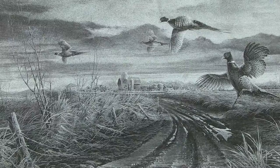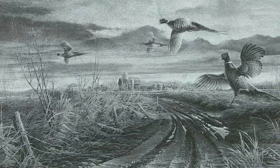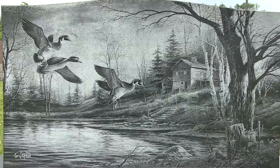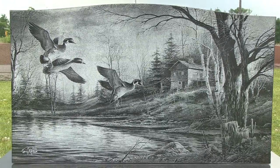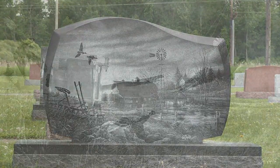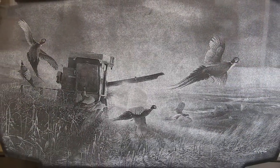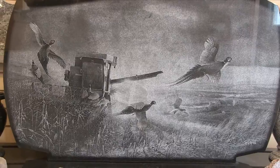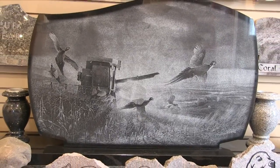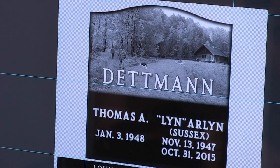Also, Sunburst Memorials has exclusive rights to a selection of Terry Redland paintings. Terry's paintings of wildlife and Americana remain one of the country's most widely collected. He was a master at portraying a story through his artwork, and now that story can be included on your granite memorial for all time.